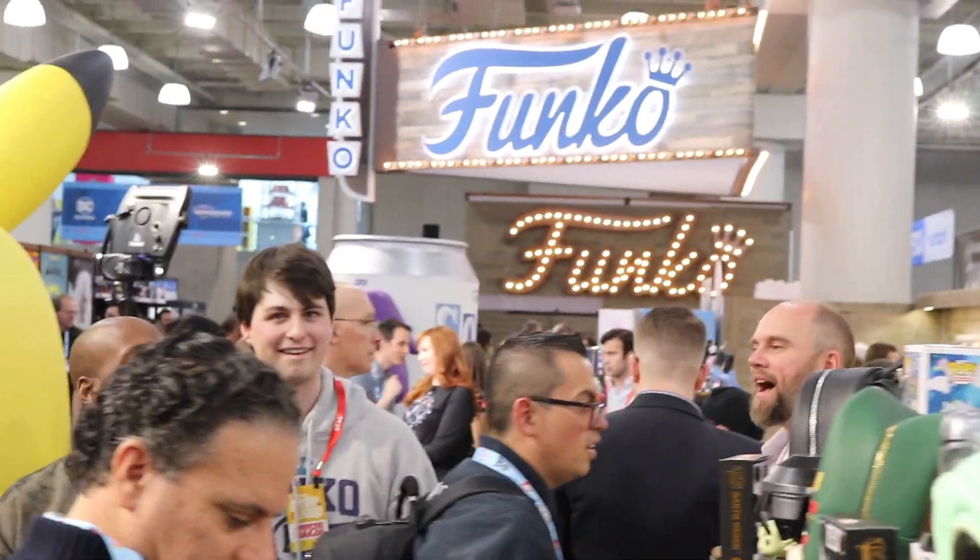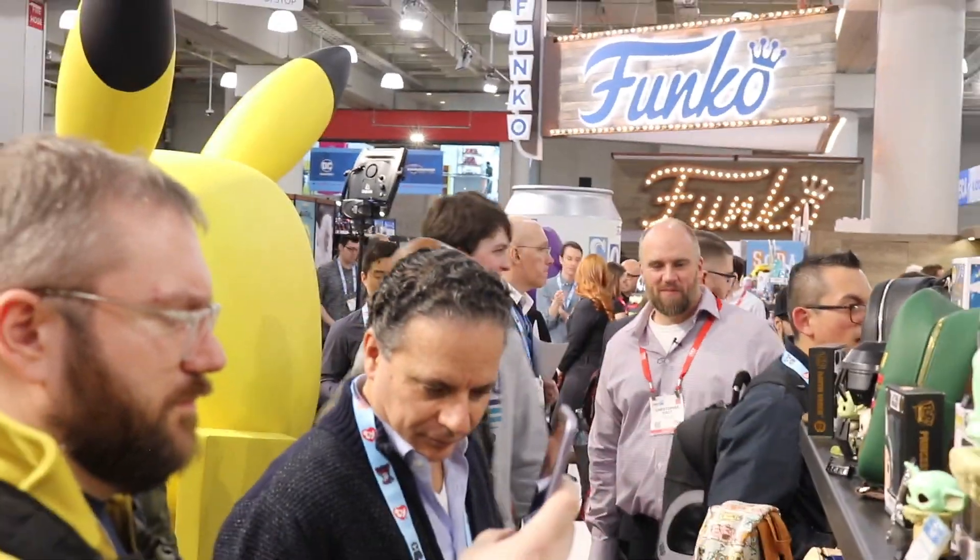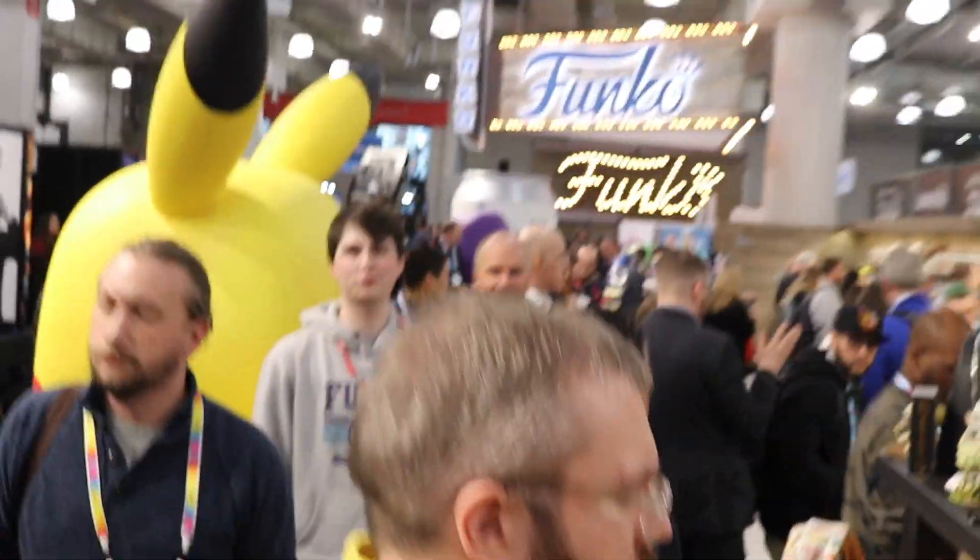Wait a minute — is this the behind-the-scenes part? I could throw it in at the end. If you made it to the outro, don't forget to subscribe.